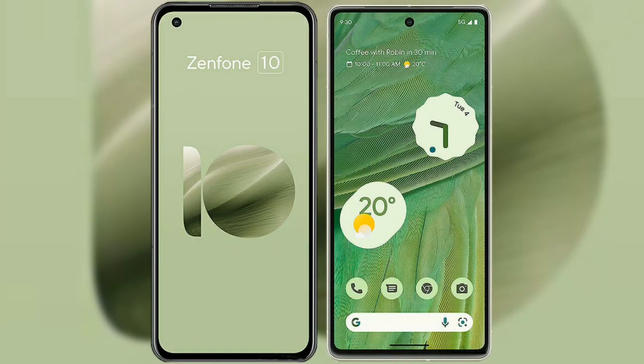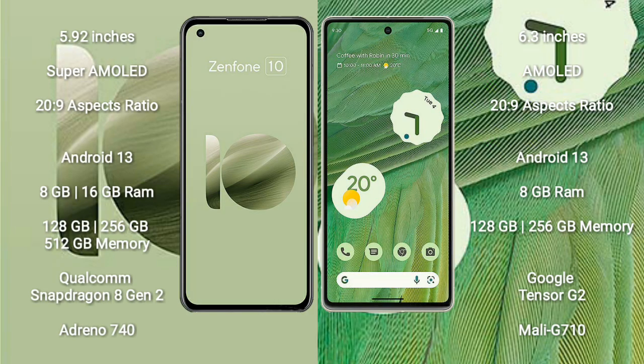I will compare the new Asus Zenfone 10 with Google Pixel 7. The Asus Zenfone 10 comes with a 5.92-inch Super AMOLED display and Gorilla Glass protection. The Google Pixel 7 comes with a 6.3-inch AMOLED display and similar glass protection.